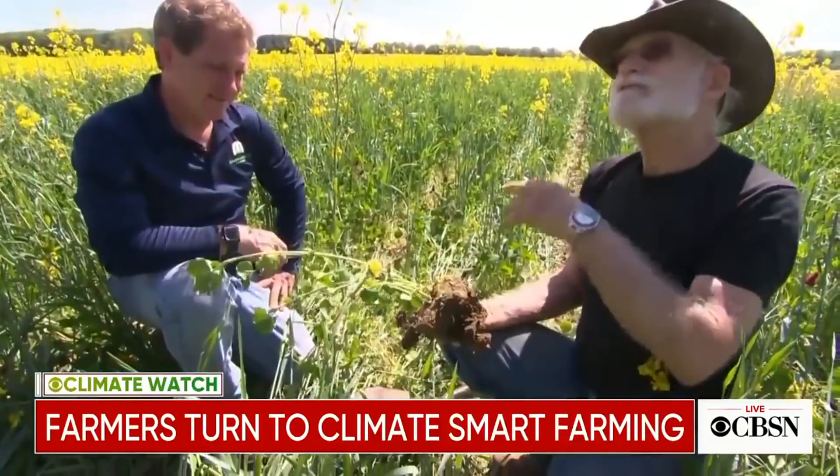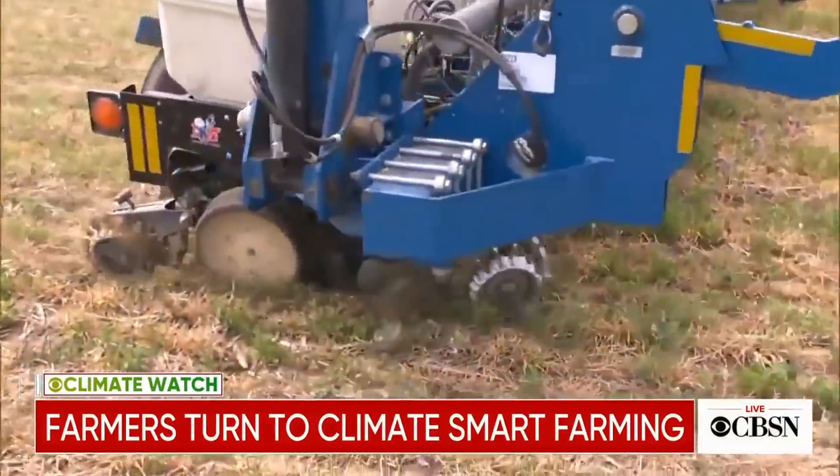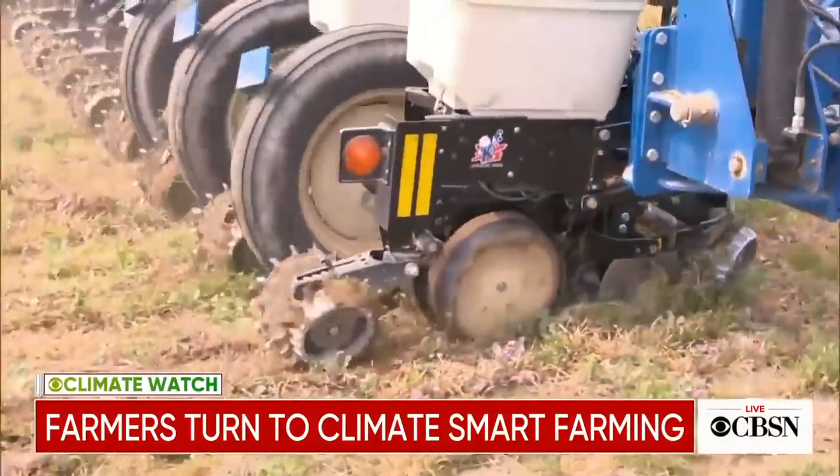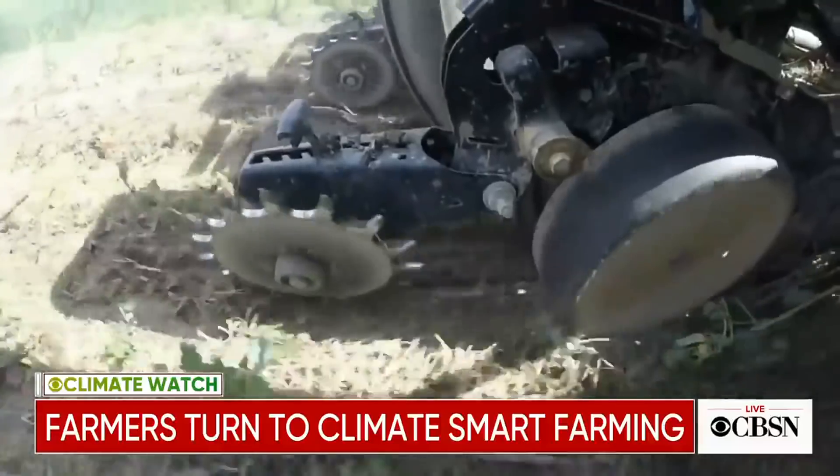Weil works with farmers researching and promoting climate smart farming. This method does not use traditional tilling or plowing, which churns up the soil. Instead, it keeps it intact.